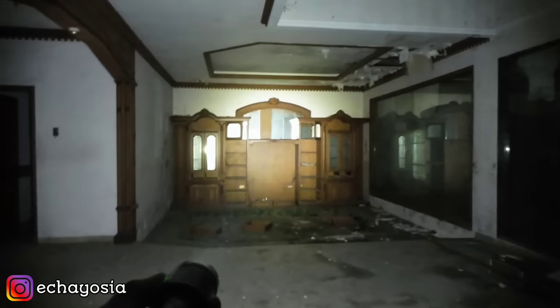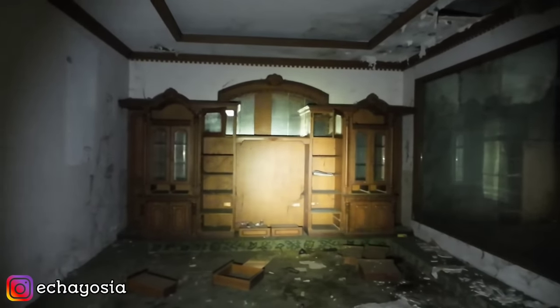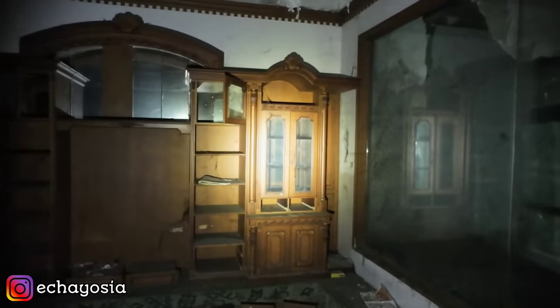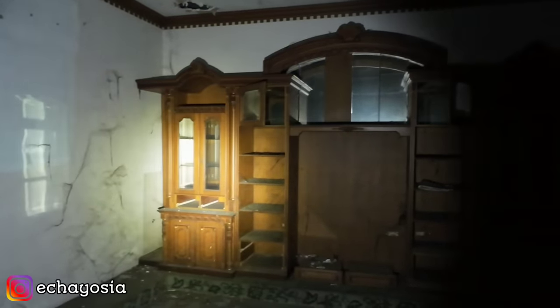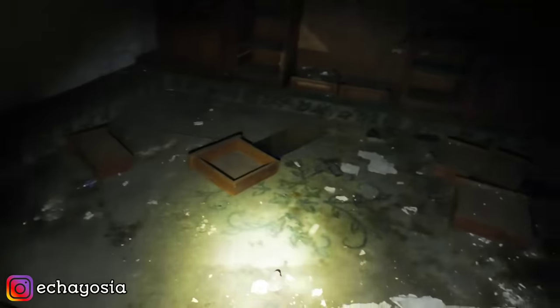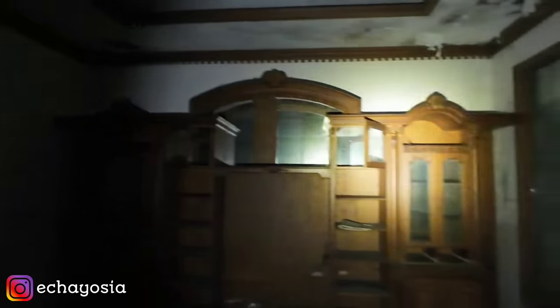Ini ruang tamunya mewah banget ya. Tuh ada meja TV-nya, masih ada. Meja TV-nya aja mewah kayak gini, sayang banget. Kayaknya jati nih, belinya aja 10 juta mah lebih harga rak TV-nya. Tuh laci-lacinya udah berserakan di bawah. Cuman ini agak unik bikinnya — kayak turun gitu, berbentuk kolam segi empat. Telefonnya juga pada rusak.